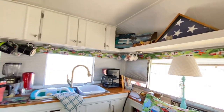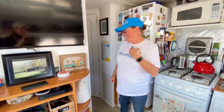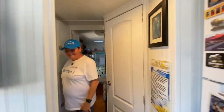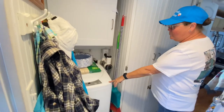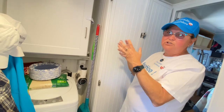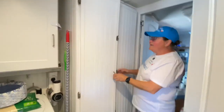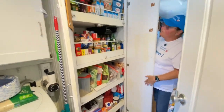The coffee pot doesn't even move. In eight years you figure out a lot of things. Back here we have our little coat hanger, and we have a washer. We took the dryer out because it uses too much energy, and we put a cabinet in for more storage.